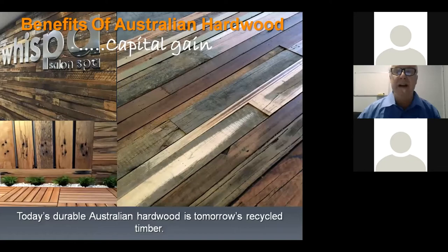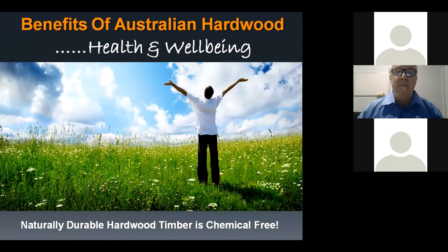Health and wellbeing — basically, in an organic society, anything natural and chemical-free is very much in demand. Durable Australian hardwoods meet all that criteria. There have been many reported studies showing the health benefits, both mentally and in air quality. The general warmth and comfort of natural timber in the built environment is a really big plus.